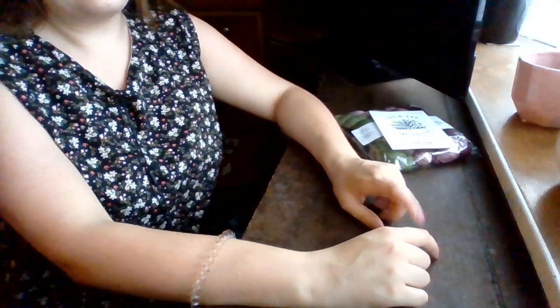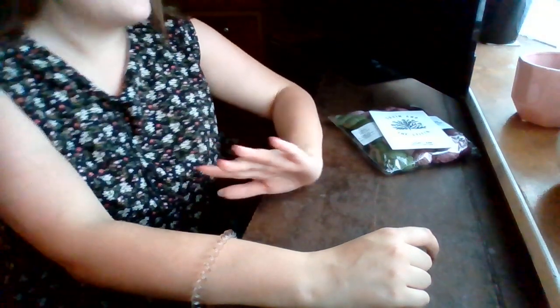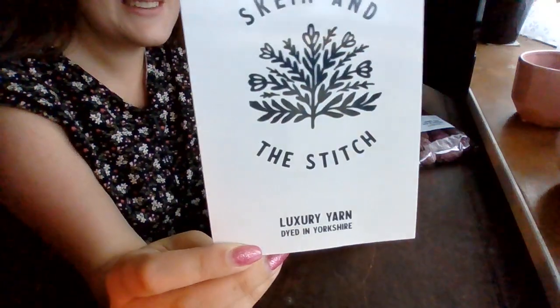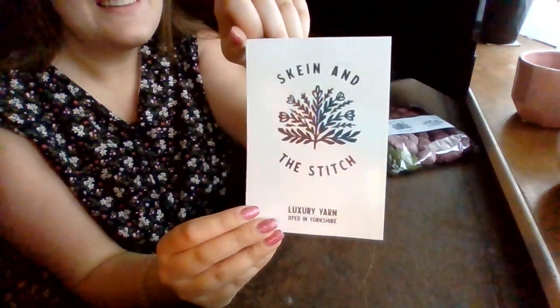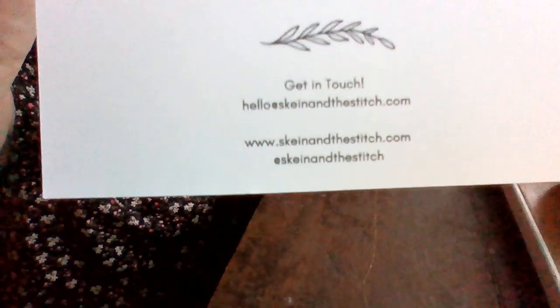Today is the day that I go to the Yarn Dispensary in Kent, so I'm going to get it wound there. And hilariously, Skein and the Stitch yarn is dyed in Yorkshire — so that's wonderful! That is her logo and those are her details. Do check her out on social media too.